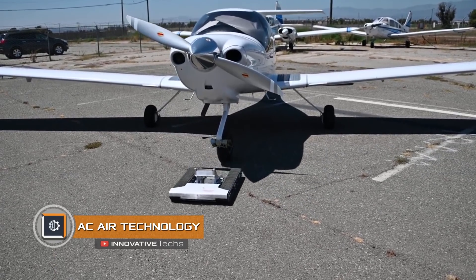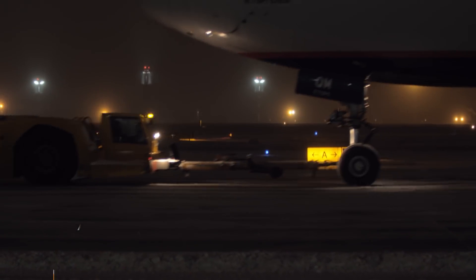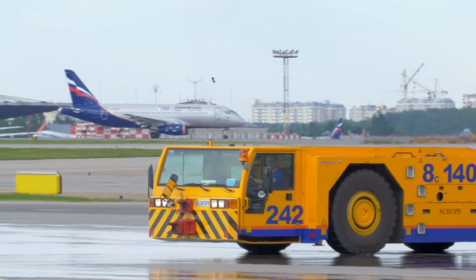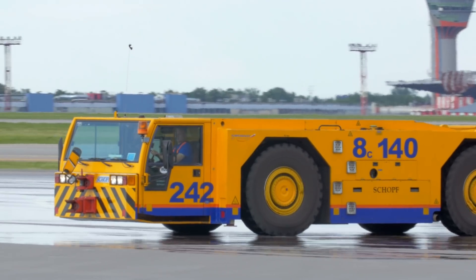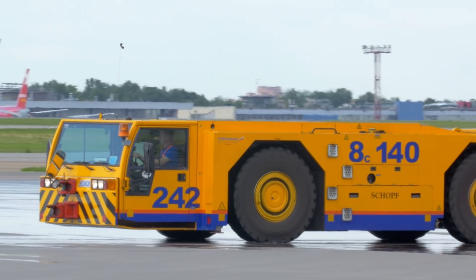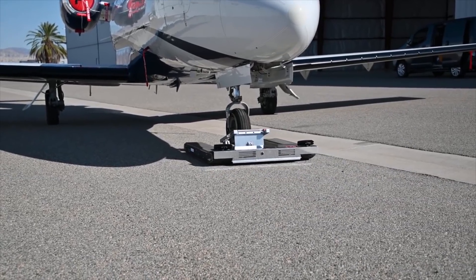AC Air Technology. We all saw aircraft at airports being towed for parking and maintenance. For this, powerful diesel tractors are typically used — they consume lots of diesel fuel and emit puffs of smoke from unburned diesel into the atmosphere. AC Air Technology has proposed an alternative.